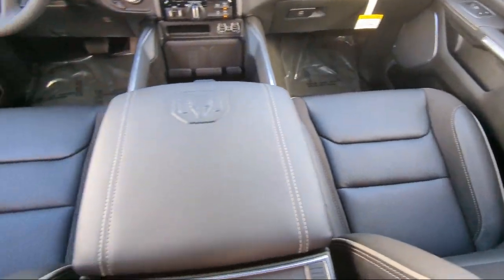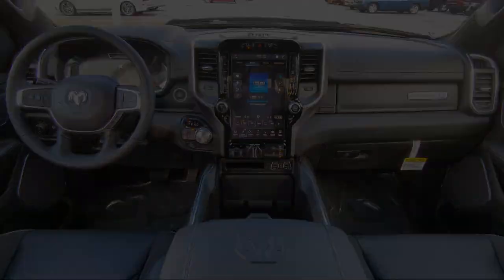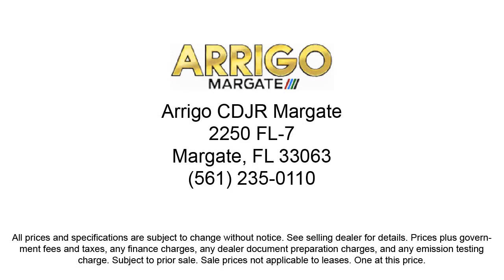Rego Chrysler Dodge Jeep Ram Margate — we'll see you next time!